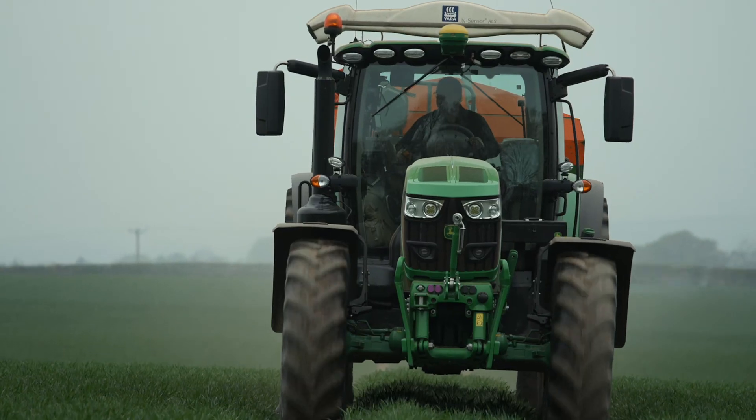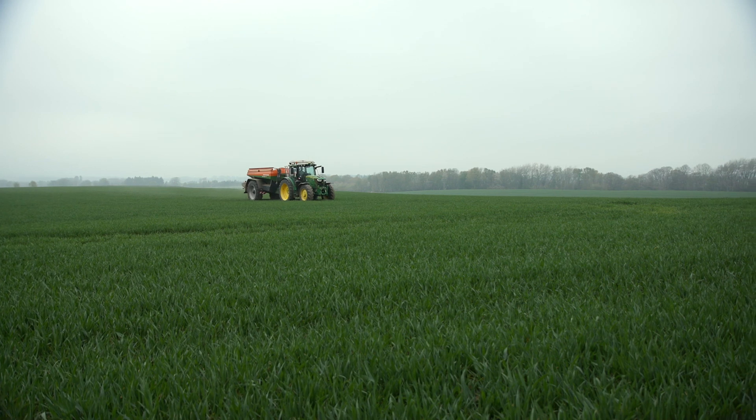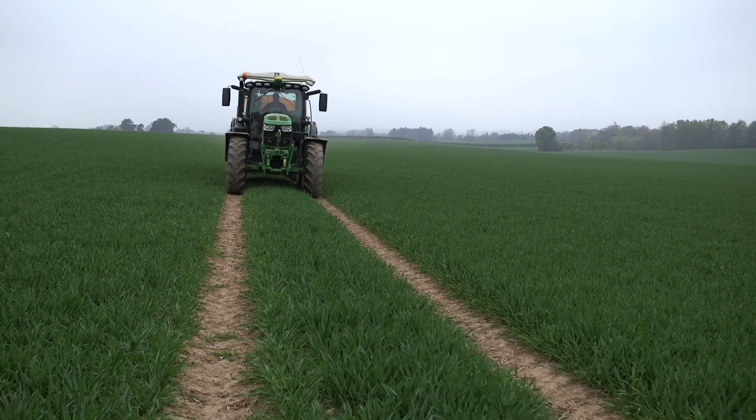TerraMap has definitely changed the way we do things. It's data-driven now — we've got that data, we can visually see it, and it's represented on the screen in front of us. Over time we will see more uniform crops, reduced inputs on fertilizer and nutrition, but also maintain that level of yield.